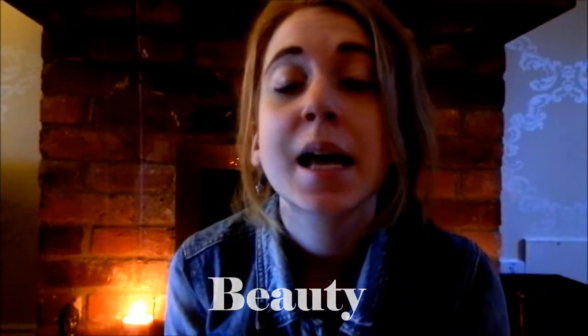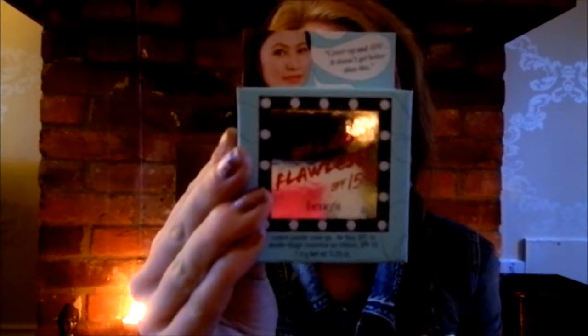So the first makeup product I have is a Hello Flawless SPF 15. I had this powder beforehand but I clumsily dropped it and it's all cracked and horrible inside. So I really wanted to get another one. This is such a nice colour — it's shell. So that's my colour. I think that's probably one of the lightest colours because you can see from my skin I'm quite pale, or very pale. So this is the colour and it's perfect.